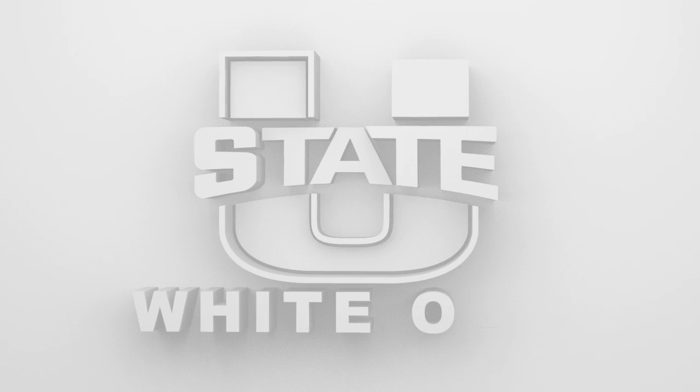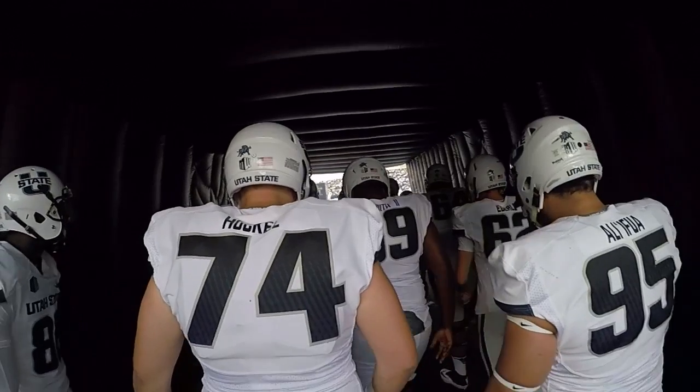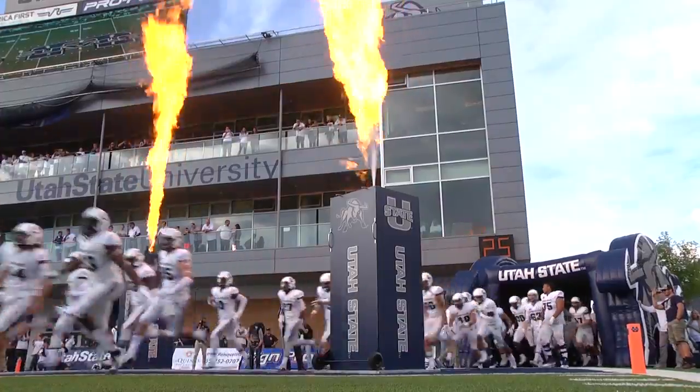Welcome to Merlin Olsen Field at Maverick Stadium. It's homecoming as Colorado State visits Utah State. You could argue this is the golden era for Utah State football — school record streak, four straight bowls, three straight wins. Mountain West Conference opener, homecoming, and we're underway in Logan.